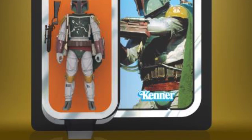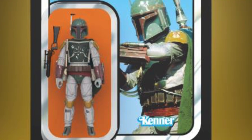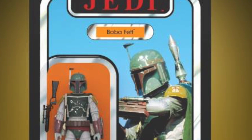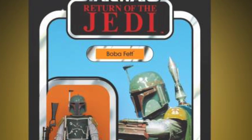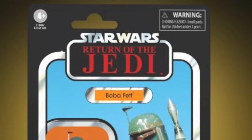They also announced a Return of the Jedi Vintage Collection Boba Fett figure. Apparently the first thousand will have a card back that differs from the remaining run, supposedly reflecting listener feedback on improvements. It reads more like: we released a rare version of a thousand that you'll want to hunt down, and then we'll release a different one that you'll also want — so you end up buying both.